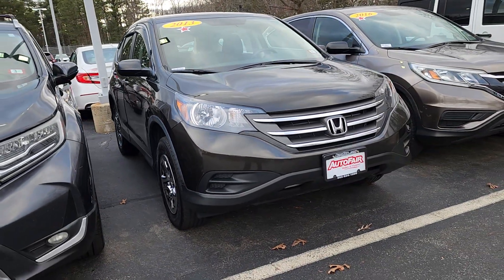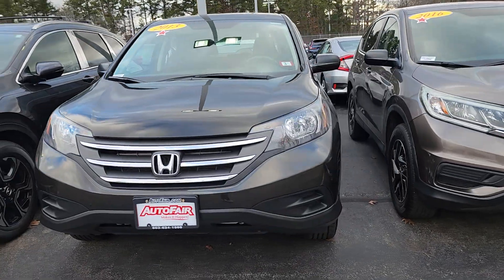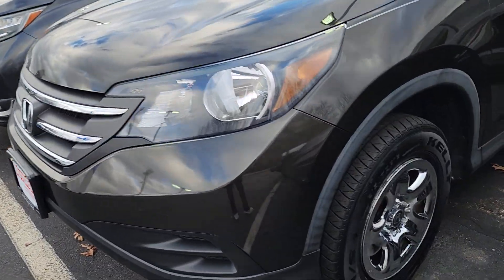Hi Ariel! This is Sue with Autofía Honda. I'm making a quick video of this 2013 Honda CR-V that we have. We still have it — the reason I say that is we have 27 salespeople here and our inventory sells very quickly.